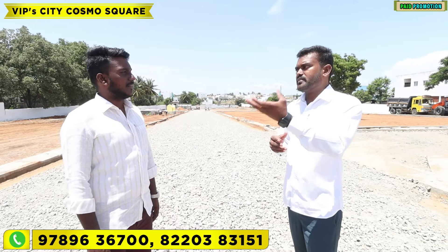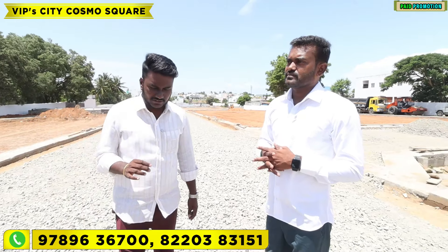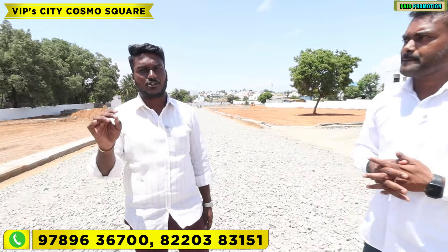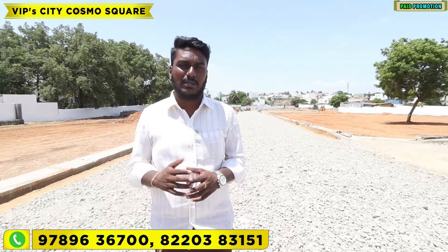The villa is 65 lakhs for an 800 square feet build-up area. The 1 crore plan includes a 1,500 square feet build-up area. It will be customized. If you look at the villa option, we will arrange a site visit for you.